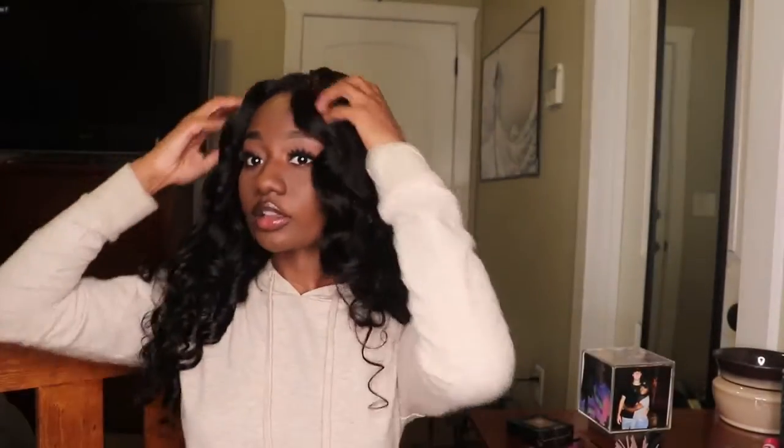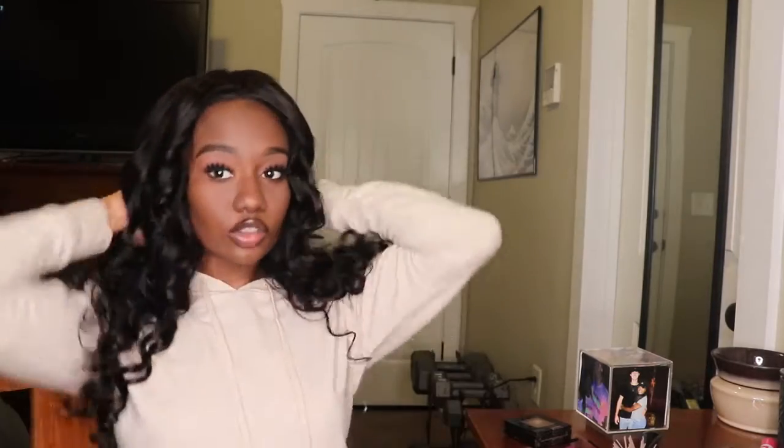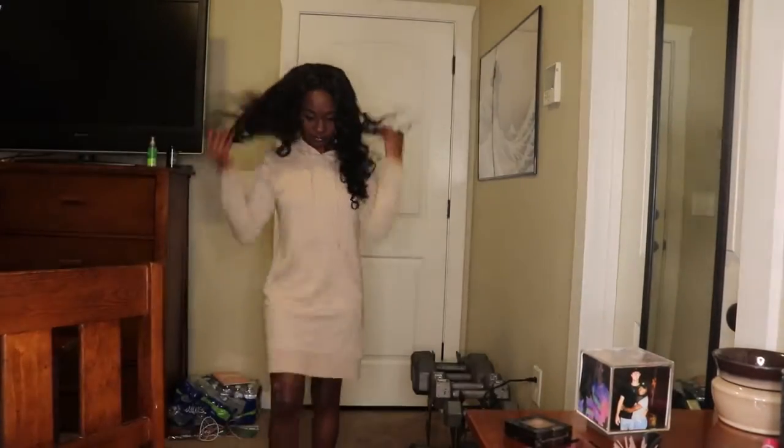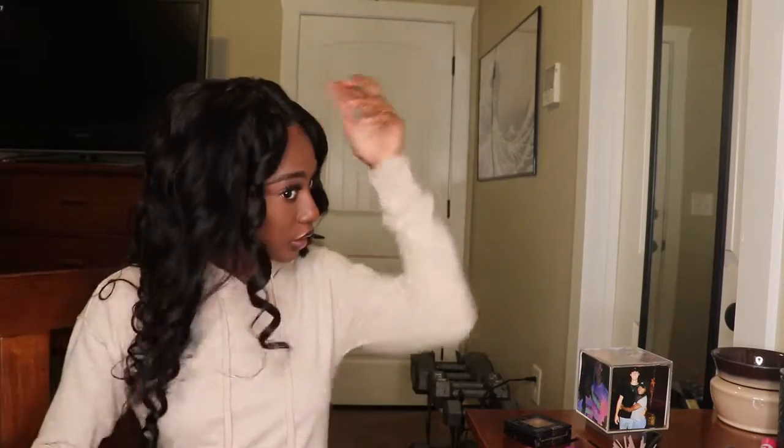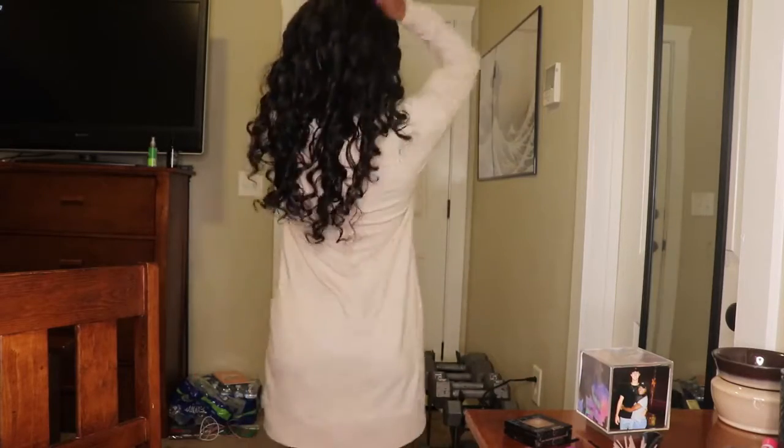Y'all look at this — she is gorgeous, stop playing! Look at those curls bounce! This hair is gorgeous. It took me literally 20 minutes to do, including my makeup. These are the curls that were already in the box — I only recurled two sections; all of this is pretty. Look at it — look at that body, bounce bounce bounce! Oh, it's pretty.